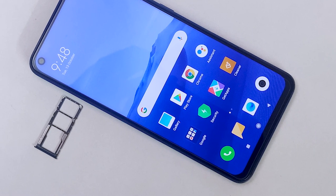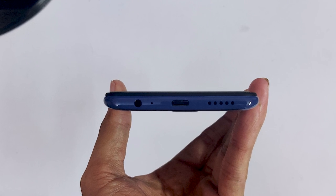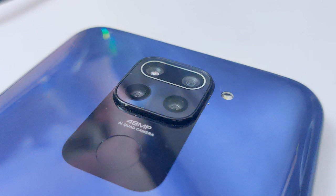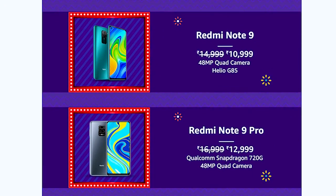There is a secondary noise cancellation mic, power button and volume buttons. On the left side there is a SIM card tray with dual SIM plus memory card support — a triple slot. There is also a 3.5mm headphone jack, and on the back we have a quad camera setup, similar to the Note 9 and Note 9 Pro setup.